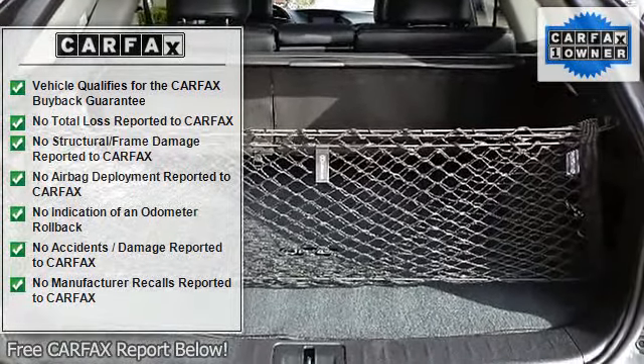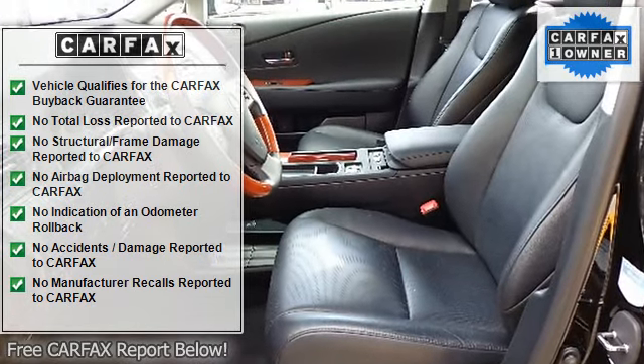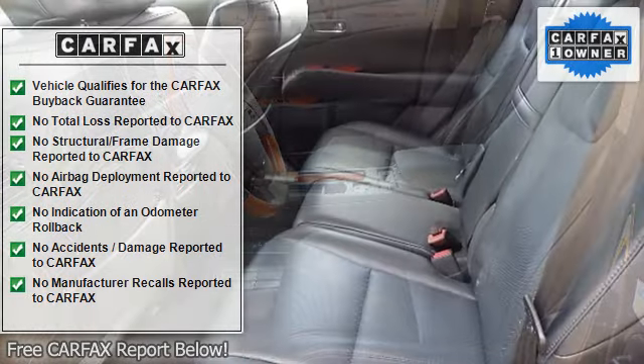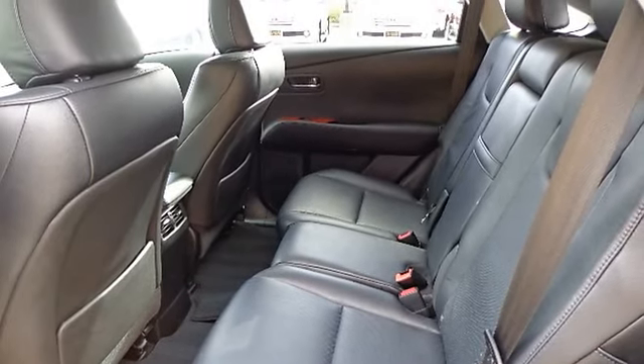Chrome inside door handles, coat hooks, cruise control, dual front and rear assist grips, dual sliding sun visors including illuminated vanity mirrors, electrochromic rear view mirror with compass.